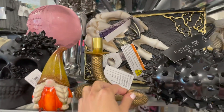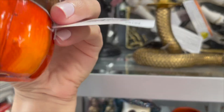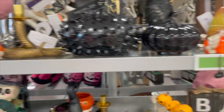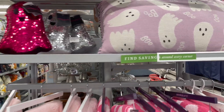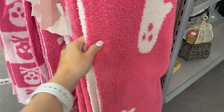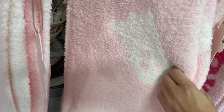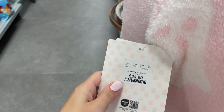Look at this snake and this really cute gnome, priced at $6.99. There are more pumpkins and more things up here. They also have this really cute boo pillow as well as these throws — they are super soft. I love the pink and light ghosts one; they also have one with the skulls and another light pink one with white ghosts.